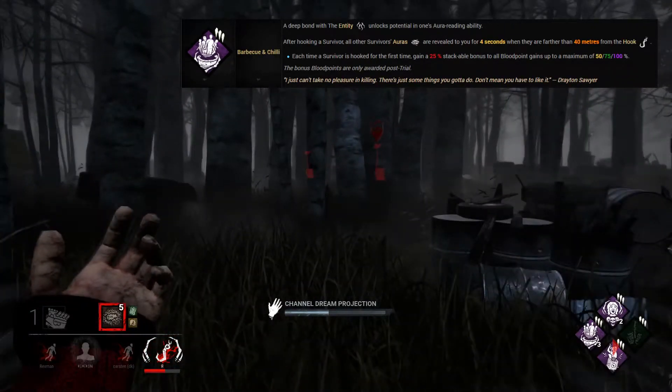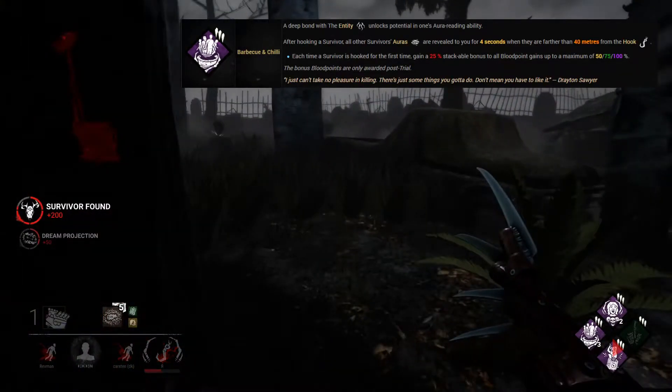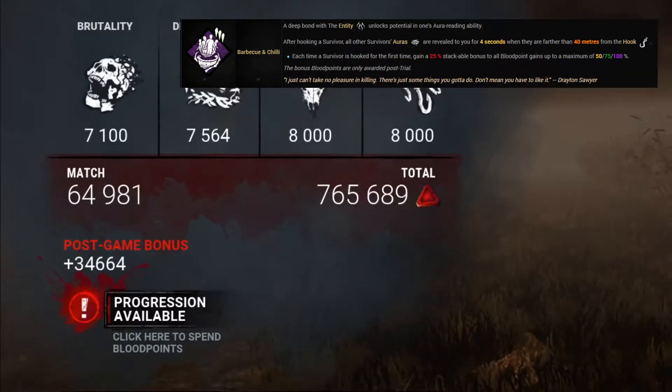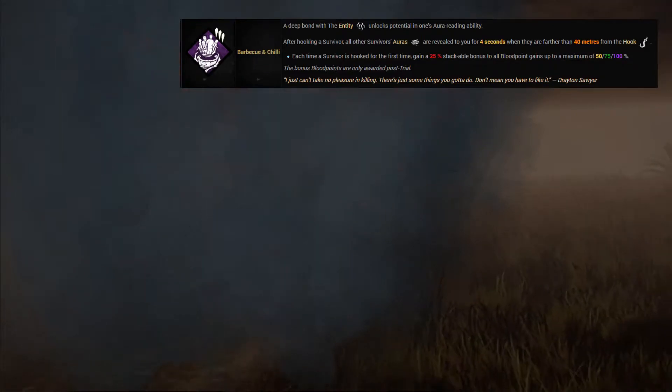You get to see what survivors are doing for 4 seconds, giving you vital information to continue the hunt and apply pressure — and you're going to earn more blood points. This makes BBQ one of the most popular perks in any killer build, and a great way to move from location to location applying pressure and ultimately getting those kills.